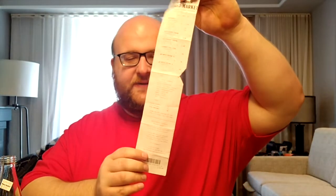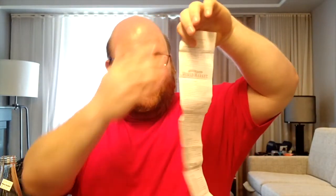Look how big their receipt is — this is for just a couple of bottles of water. It's actually like two pieces of paper, double-sided, like a CVS pharmacy receipt. So that's it, thanks for watching everyone, goodbye.